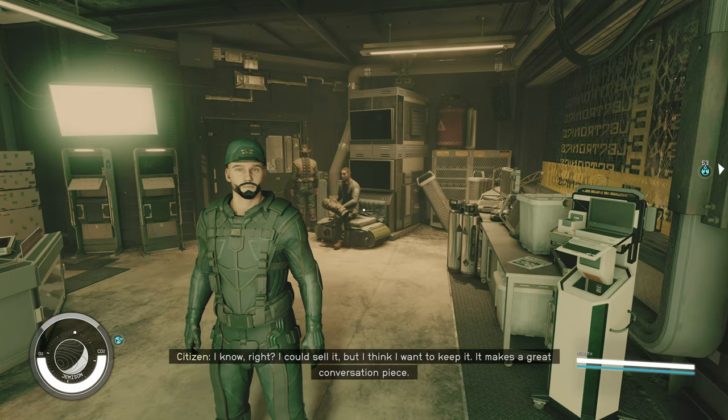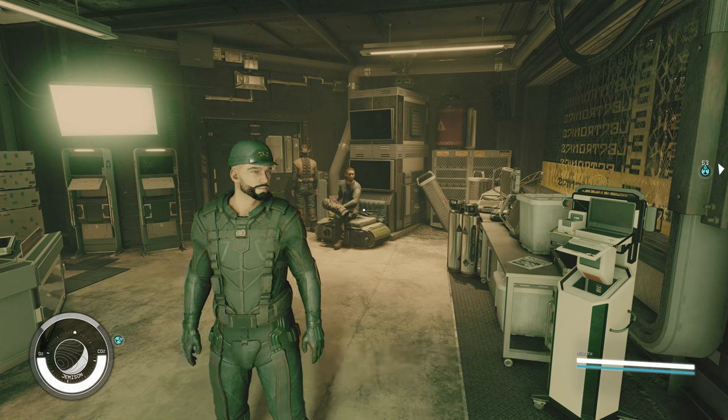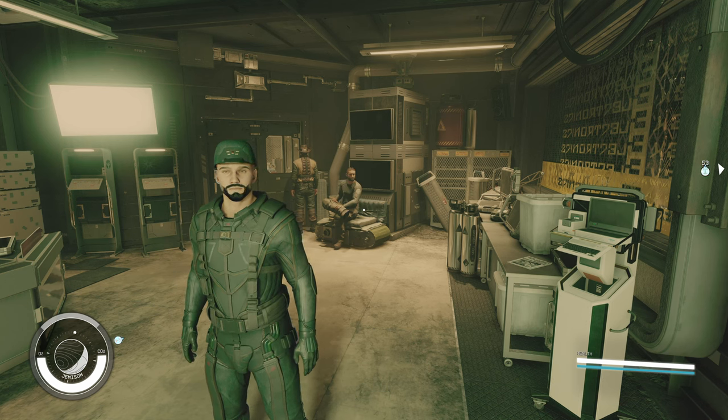Hello there, and welcome to another video. Today we're going to be taking a look at 5 unique weapons you can buy from the various vendors in Starfield. Obviously there's more than 5 weapons, but I've compiled this list of 5 weapons that I think are quite interesting, and ones that you definitely should check out.